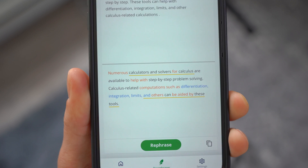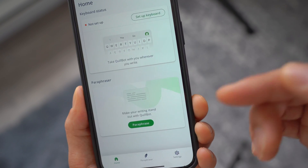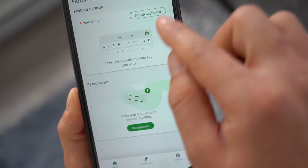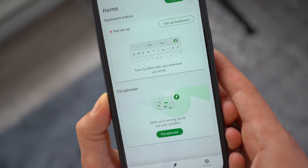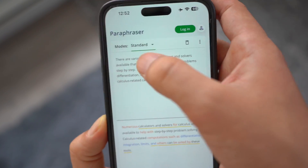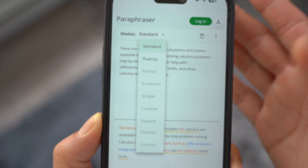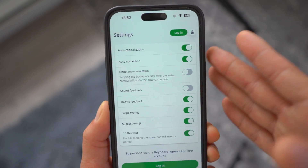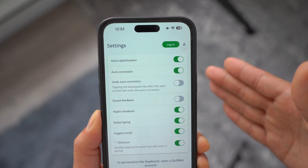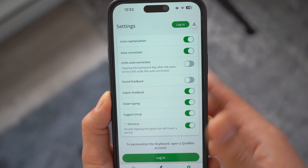Just like that, it paraphrases it — this is the original text, and this is the paraphrased version, which is really cool. You can also integrate this into your keyboard so you have access to it on the go. You can change the mode — standard, fluency, academic, simple, creative — based on what kind of result you want. I think this is a must-have AI app, especially for students, academics, or anyone who writes a lot of emails.